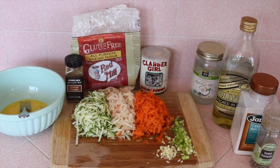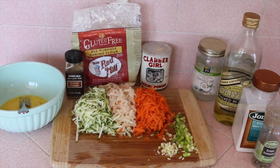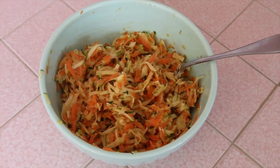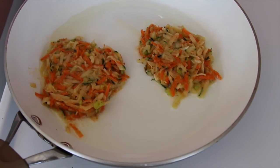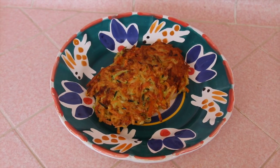Here is my potato, carrot, and zucchini fritter. This is grated zucchini, a grated potato, and a few carrots, green onion, garlic, cumin, two eggs, some gluten-free flour, and baking powder — all mixed together with salt and pepper. And I gave this a good fry in olive oil and coconut oil, and this is what it looks like.